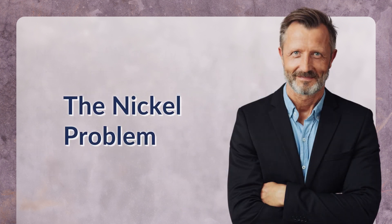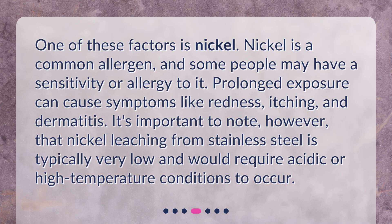The nickel problem. One of these factors is nickel. Nickel is a common allergen, and some people may have a sensitivity or allergy to it. Prolonged exposure can cause symptoms like redness, itching, and dermatitis. It's important to note, however, that nickel leaching from stainless steel is typically very low and would require acidic or high-temperature conditions to occur.